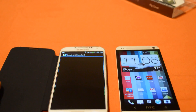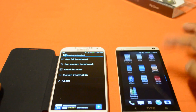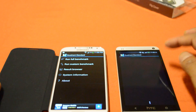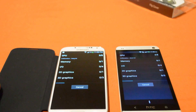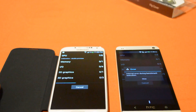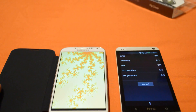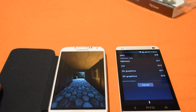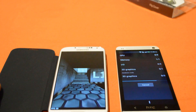Let's go ahead and do the quick benchmark so you can see the scores. I'll zoom in and show you guys the score once it's done. I don't know why the HTC One just gave me an error — I'll just run it again; maybe my network was down or something.